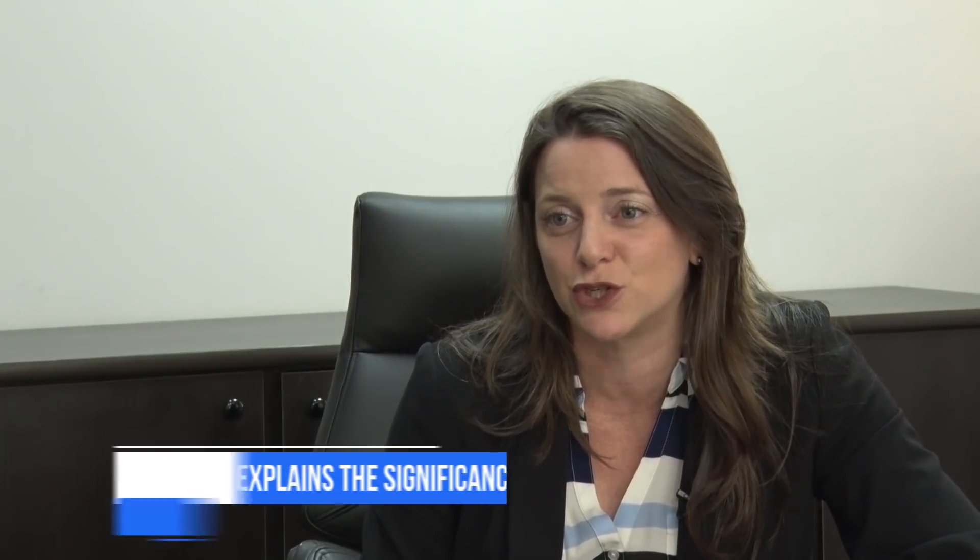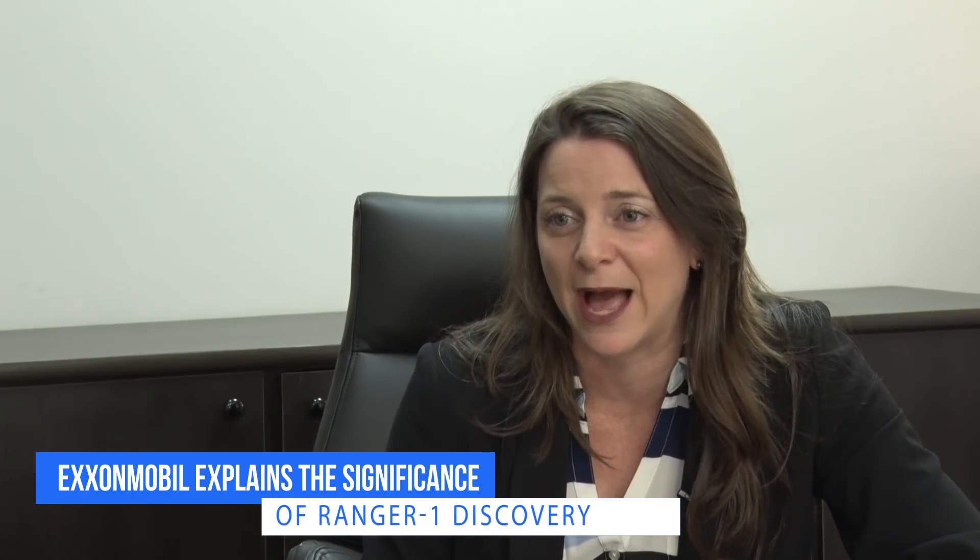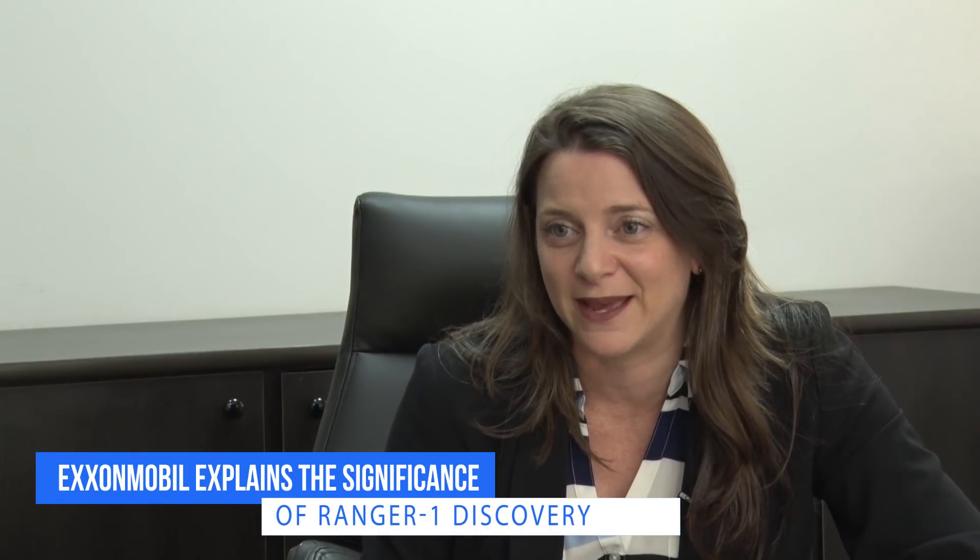It's too early to speculate on how big the actual Ranger field is right now. We will likely drill another appraisal well — a Ranger 2 well — in 2018 that will help us determine the full commerciality of Ranger and identify the size of it.